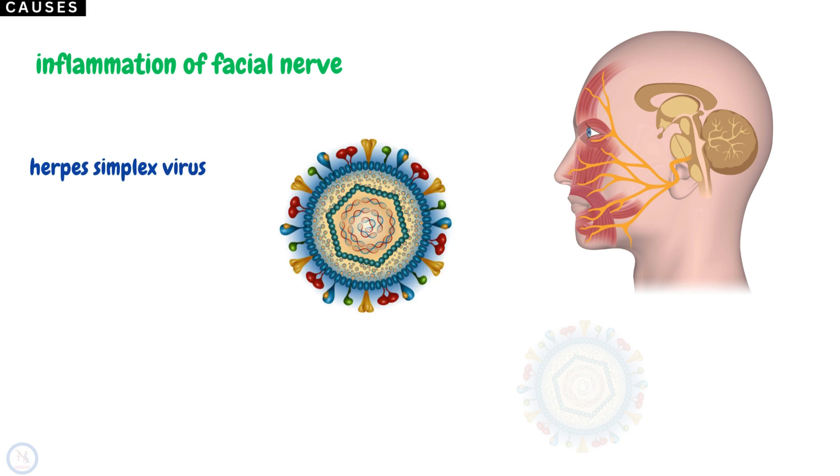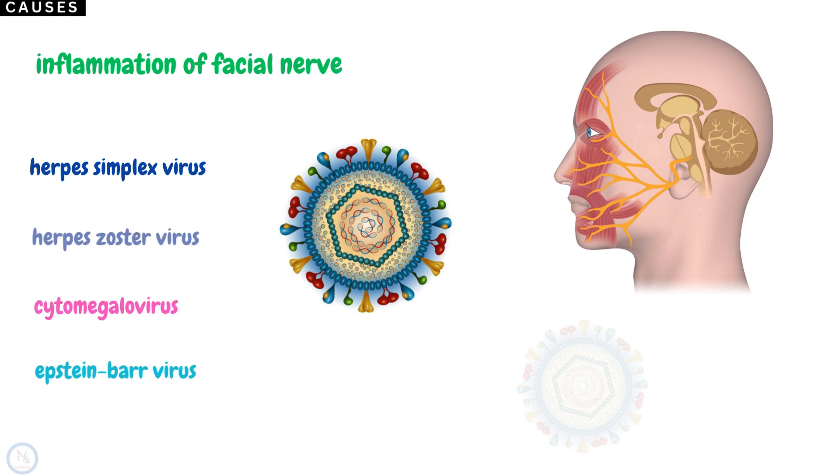Other viruses may also cause the condition, such as herpes zoster virus, cytomegalovirus, and Epstein-Barr virus. The precise pathophysiology of Bell's Palsy still remains an area of debate.